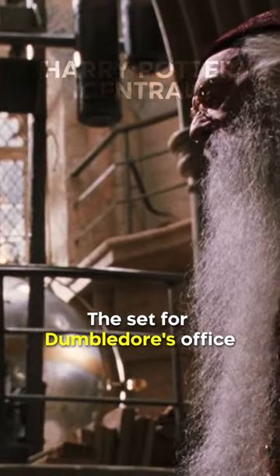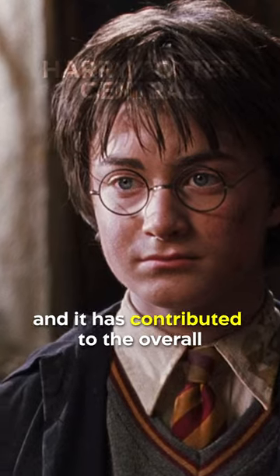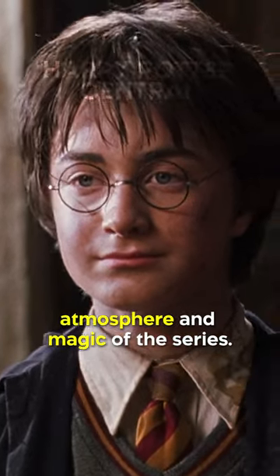The set for Dumbledore's office has become a fan favorite for its intricate details and quirky touches, and it has contributed to the overall atmosphere and magic of the series.